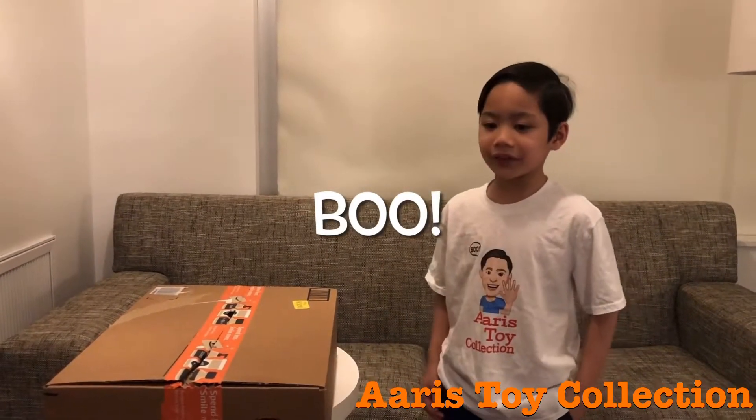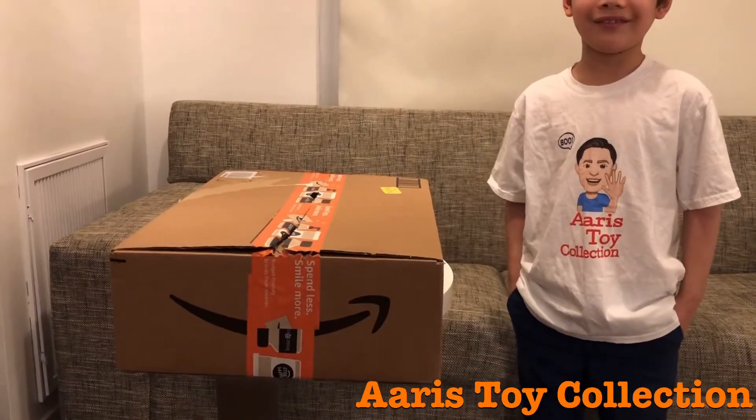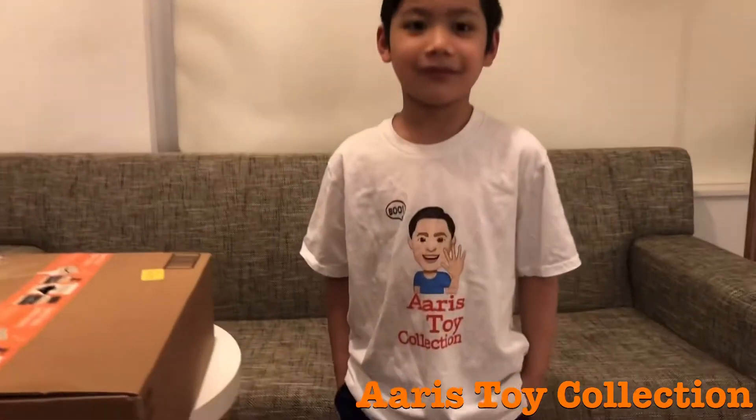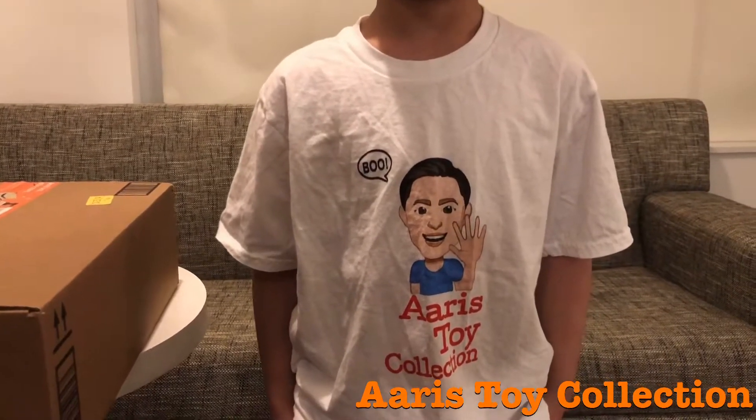Boo! Welcome to Eris Toy Collection. Today we're going to open this box — we're going to open this package, Eris. It's from Amazon and we just got it. And I just want to thank everybody that purchased our merch. It's our official logo Eris Toy Collection shirt on Teespring.